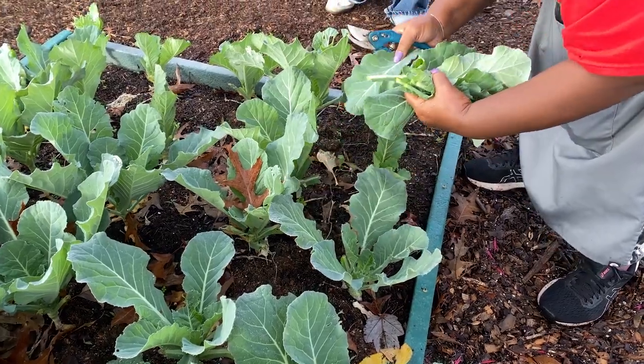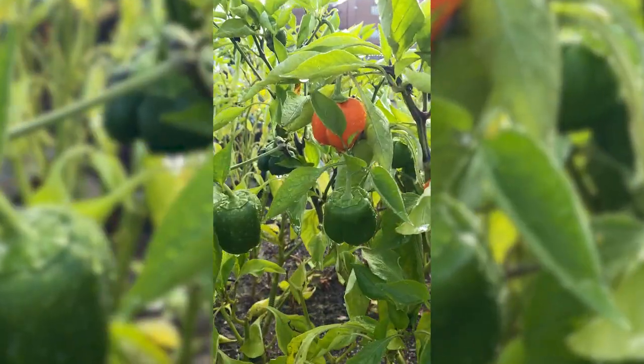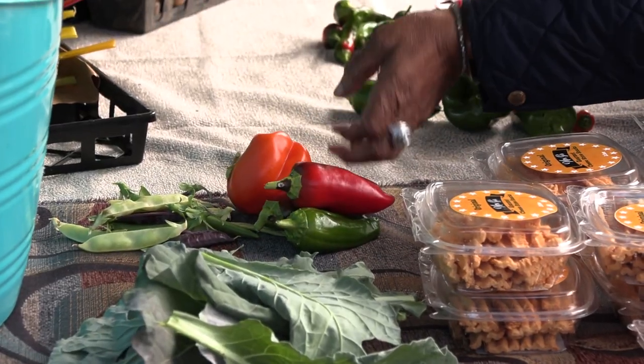Right this minute I'm picking collard greens. I picked some bok choy earlier. I will probably harvest some of the peppers that we have out here and any of the other cool-weather vegetables that are in season at this moment.